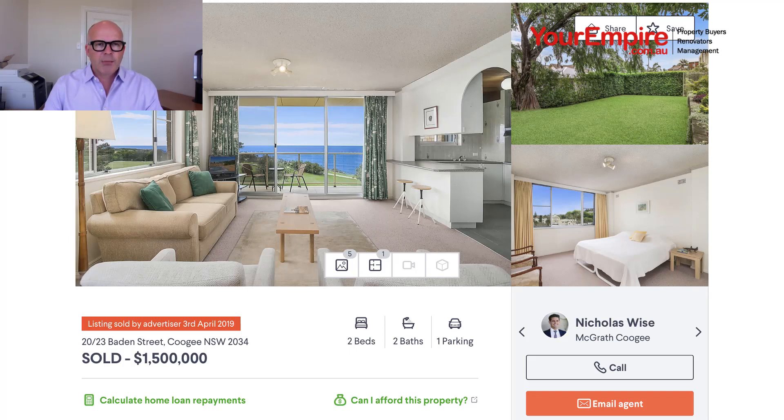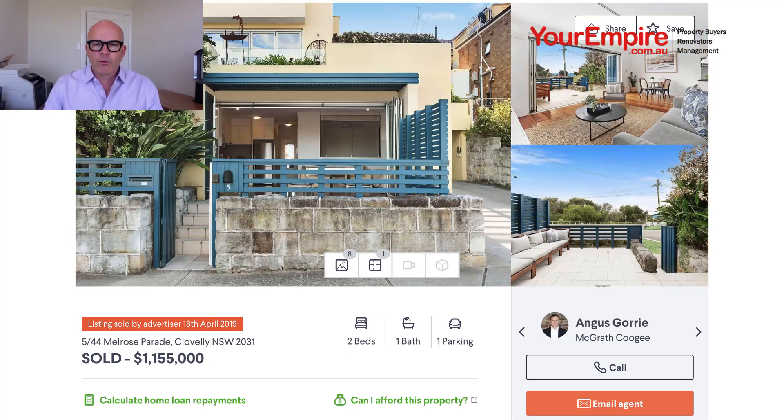The second property is unit 5 at 44 Melrose Parade in Clovelly, just around the corner. This was actually marketed initially as a one-bedder, but then they marketed it as a two-bedder later on. Really though, it's a one bedroom with a study, because the second bedroom is only 1.6 by 3.2 metres — so it's almost a half-size bedroom.